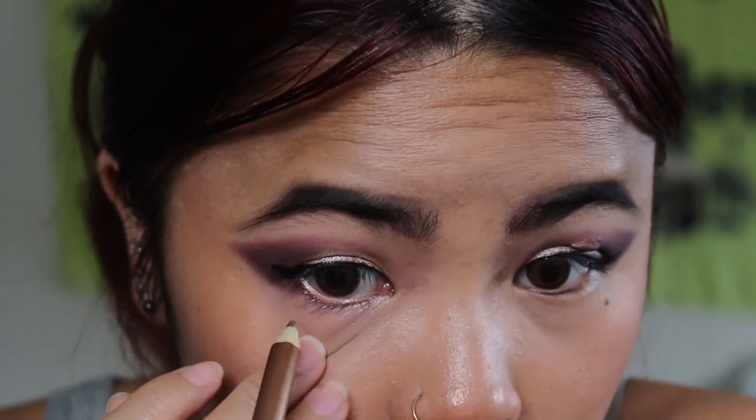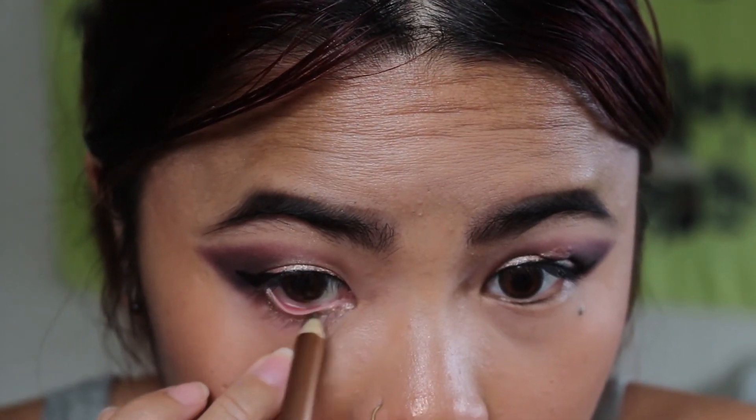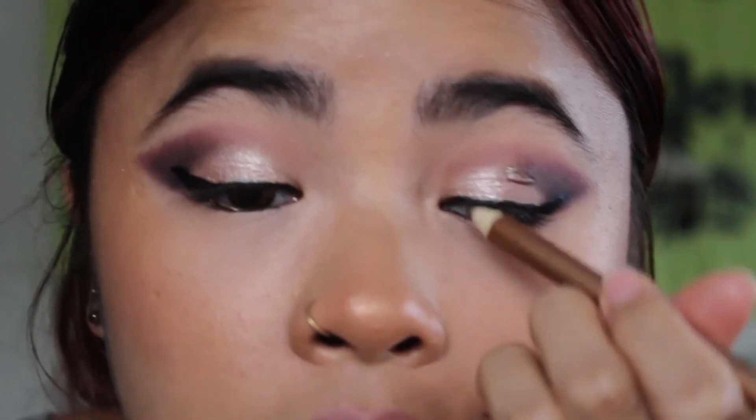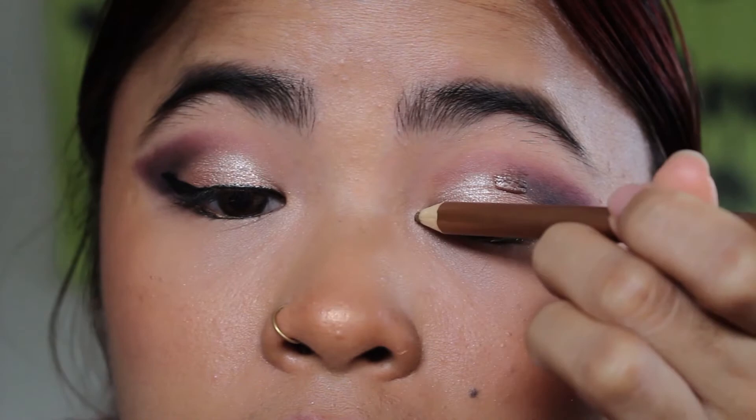I've been trying to use this pencil because it's gold, but it doesn't show up. Let me try and see if it'll show up now. I'm going to put that on my lower lash line to brighten it up — I really like this color and should use it more often. I'll use it in my inner corner also, and then I'm going to go over that with a color anyway. I'll use Hoola again — the same one I used for my brow bone.